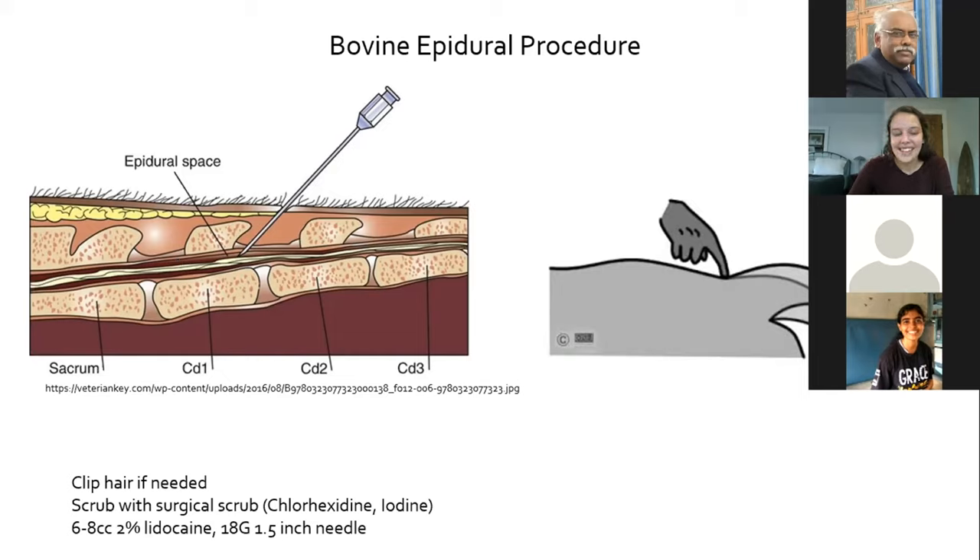Once you're in the epidural space, attach the syringe. For a big cow, you may need around six to eight milliliters of lidocaine; for a smaller cow, start at four to five milliliters. Make sure this is a sterile area — you're going near the spinal cord and certainly don't want to introduce bacteria or debris.